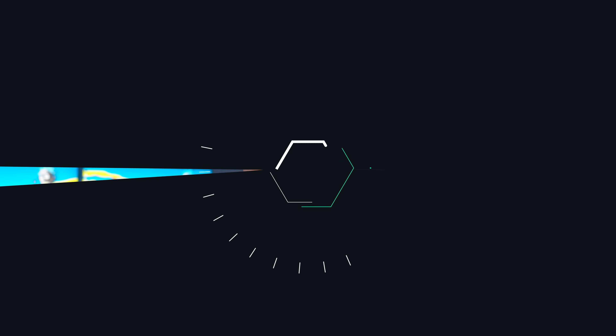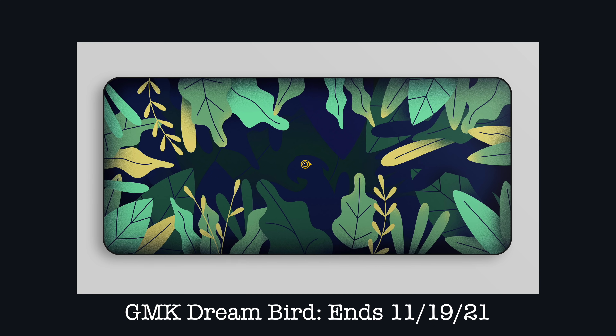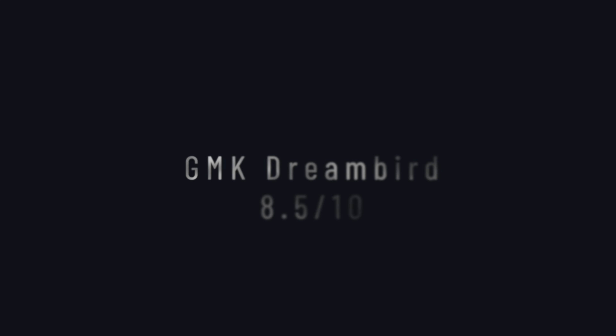The next set is the GMK Dream Bird. It reminds me of that old Ducky set — it features blue and navy keycaps with yellow lettering and accents that play really nicely together. The color is based off the hyacinth macaw. The base kit looks amazing as is; I'd only get the novelties if you're really into birds. The space bars are definitely worth picking up for contrast. The jungle mat is a home run. The artist keycap looks very unique. They also have an egg version, which I don't love as much. Overall I give this set an 8.5 out of 10.